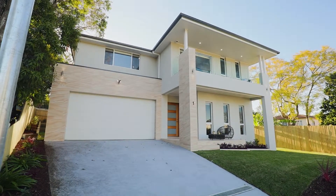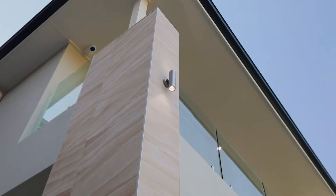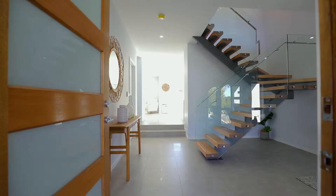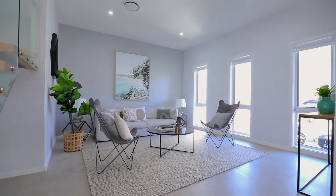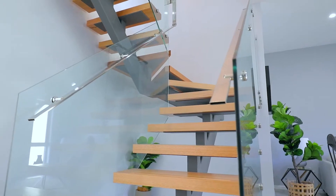Approaching this property, you'll be impressed by the facade on the high side of a whisper-quiet cul-de-sac. Entering this home, you'll find large tiles throughout level one. The front lounge room is well-proportioned and flows nicely upstairs through a suspended staircase.